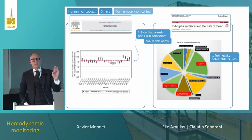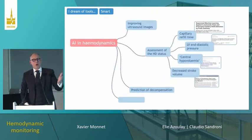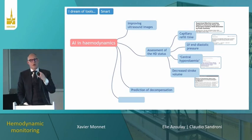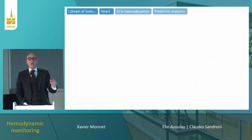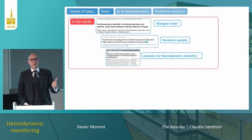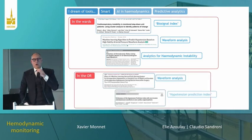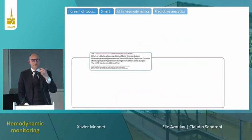In-hospital cardiac arrest is a real issue — often occurring in the ward due to deterioration of basic variables such as hypoxia and arrhythmias. One possibility offered by AI is predictive analytics to predict patient deterioration. We already have algorithms using basic variables that predict clinical deterioration in the wards. However, there are brakes to using these devices in clinical practice: many false alarms, and a big issue with responsibility — one nurse for 30 patients in the ward raises the question of who responds to an alarm.